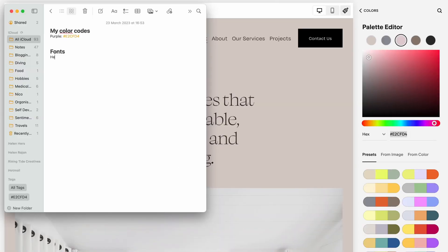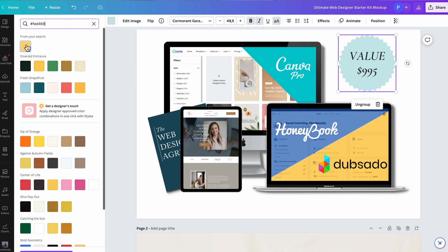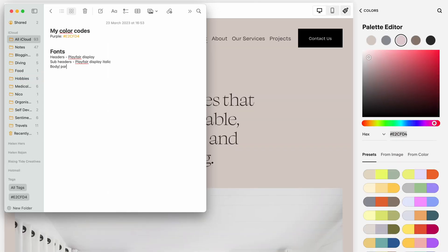Number four: write out your color codes and font types in a note on your computer. Sometimes you want to make a specific blue, or you want to make a graphic in Canva with the exact yellow that matches everything else, and it's a pain every time to hunt down the color codes in your site styles. Write out your primary color codes and the font types used in a note, making them way easier to find later.